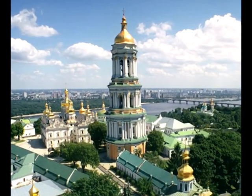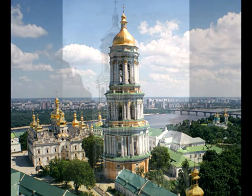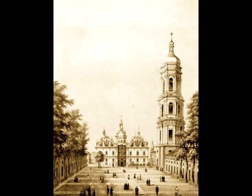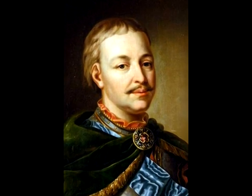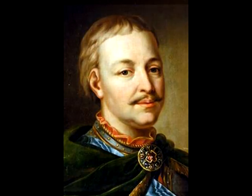The great Lavra bell tower dominates above all constructions of Kyiv-Pechersk Lavra. It was constructed in 1731–1745 after the design of the architect and engineer Johan Gottfried Shedl. With the support of hetman Ivan Mazepa, the materials had been acquired and the base had been made with a depth of more than six meters.